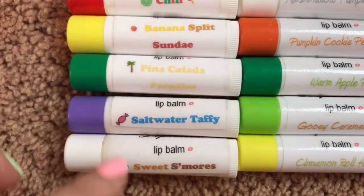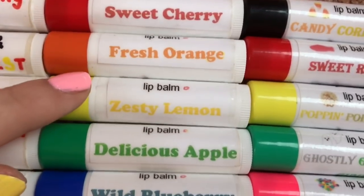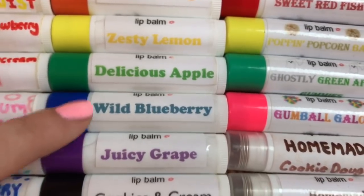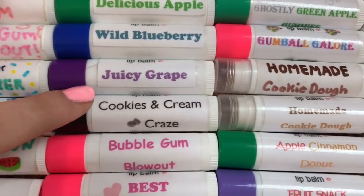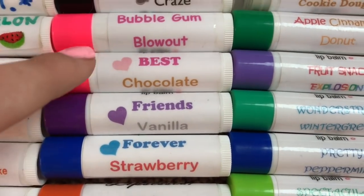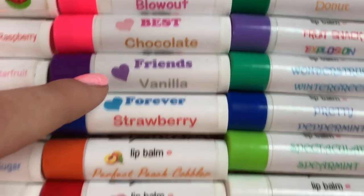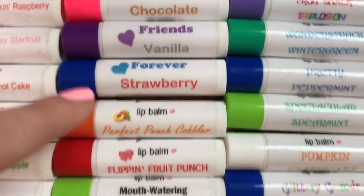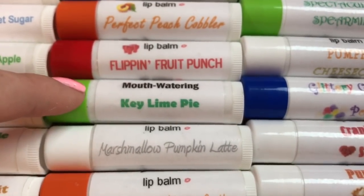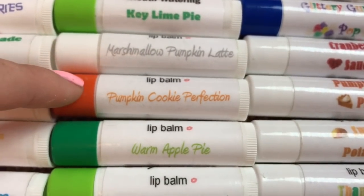Saltwater Taffy, Sweet S'mores, Sweet Cherry, Fresh Orange, Zesty Lemon, Delicious Apple, Wild Blueberry, Juicy Grape, Cookies and Cream Craze, Bubblegum Blowout. Then we have the Best Friends Neapolitan collection: Best in Chocolate, Friends in Vanilla, and Forever in Strawberry. Then Perfect Peach Cobbler, Flippin' Fruit Punch, Mouth-Watering Key Lime Pie, Marshmallow, Pumpkin Latte, Pumpkin Cookie Perfection.